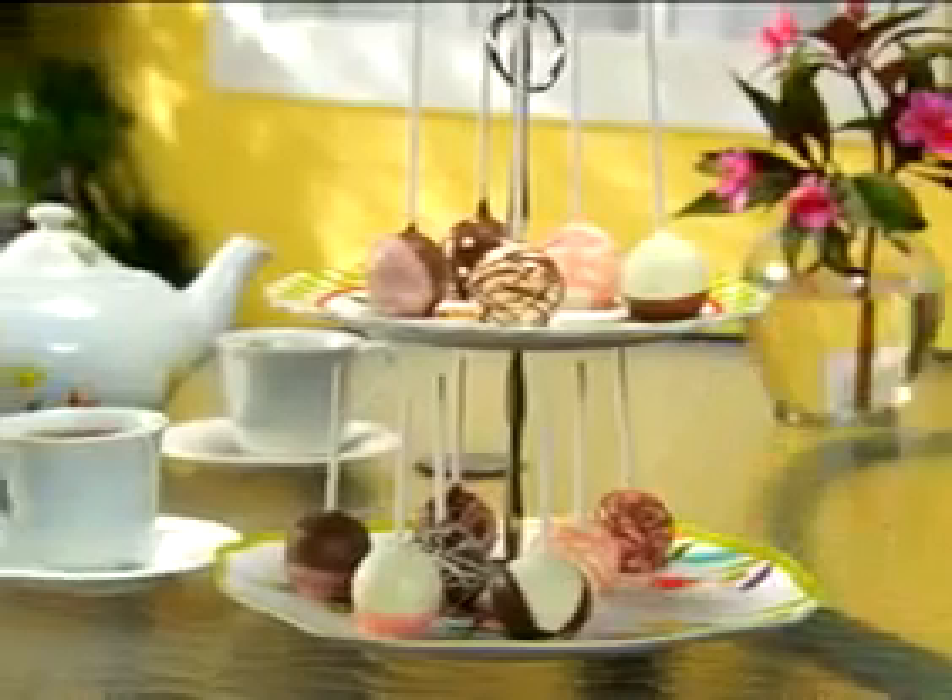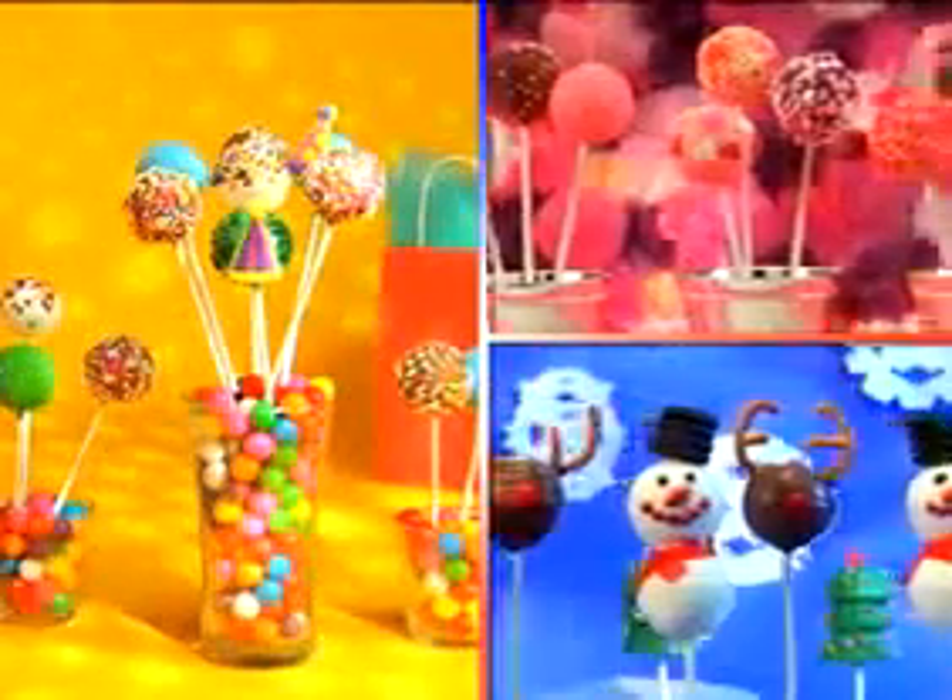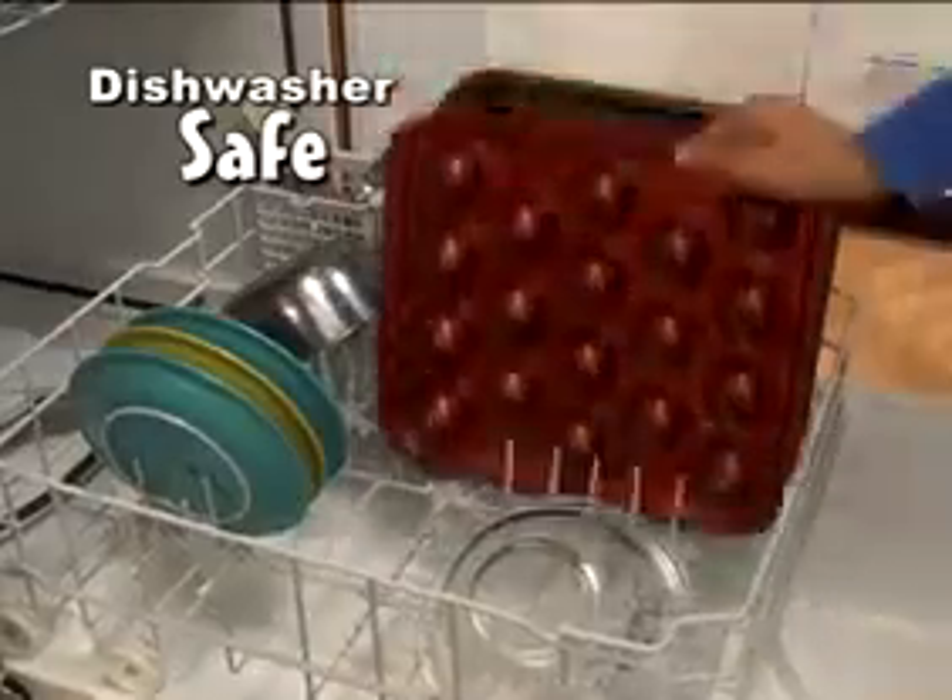Bake Pops are the newest sensation, guaranteed to impress your guests. Ideal for birthdays, showers, and anniversaries. Then when you're done, pop it in the dishwasher.